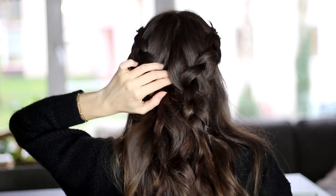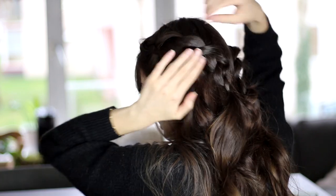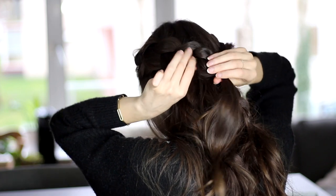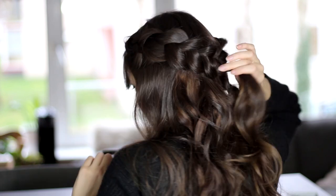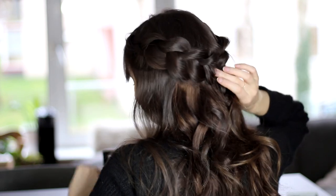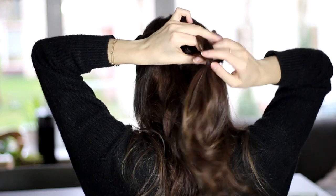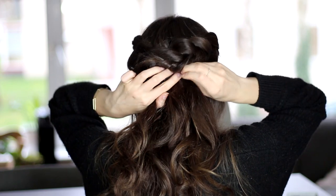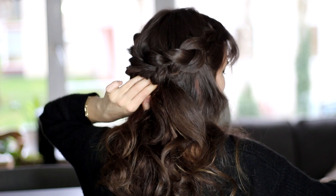My hair extension strip is showing here, but we're going to fix that later, don't worry. So next you want to go back to these braids and kind of make them bigger by tugging at the sides. Make sure these are really big and fluffy and voluminous, basically as big as you can get them. Then in the back I'm going to cross these braids over each other and pin them down with however many bobby pins I need to make this feel nice and secure.